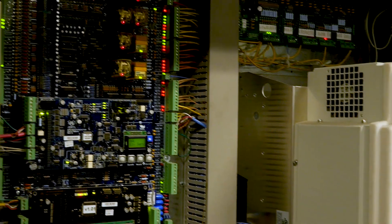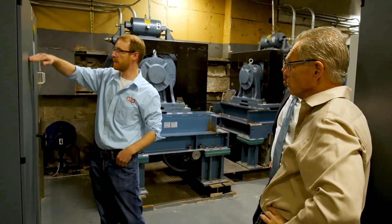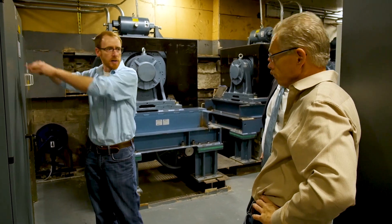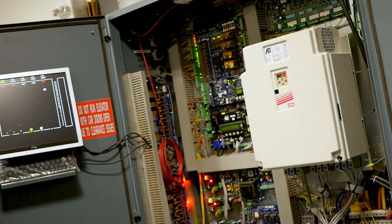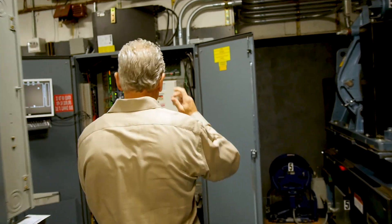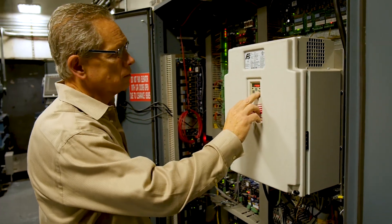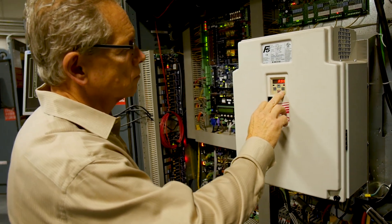In my experience with the KEB drives, I can say from a very personal experience their tech support is fabulous. The navigation of their parameter unit to get through the different menus takes a little bit of a learning curve. But once you get through that, it's very hands-on, very easy to monitor the important points such as current speed and encoder feedback mechanisms.